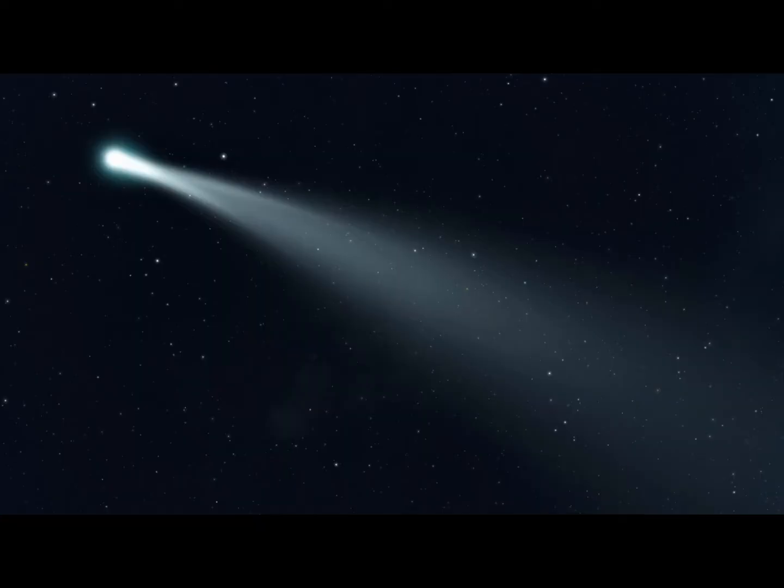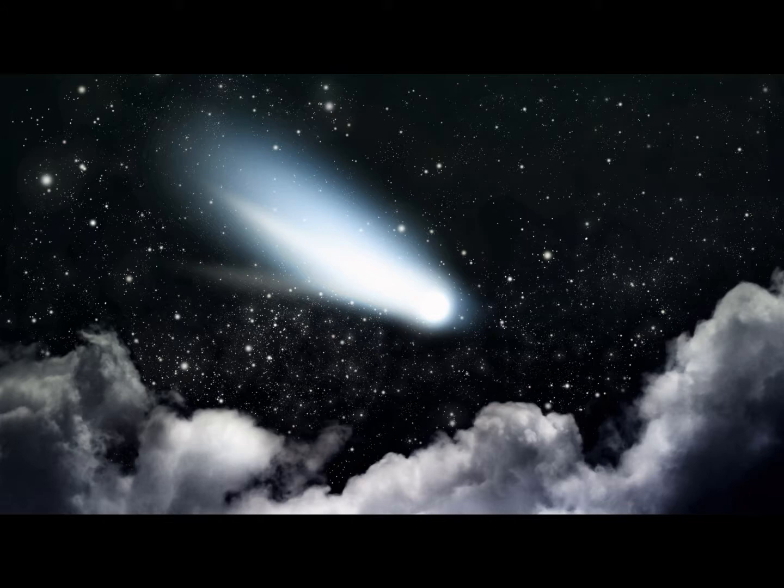Comets also orbit the sun, like asteroids. Most comets come from the Oort cloud, a very cold area that lies beyond Neptune and Pluto and surrounds our solar system. They are basically made up of icy clumps, dust, and rocky particles.